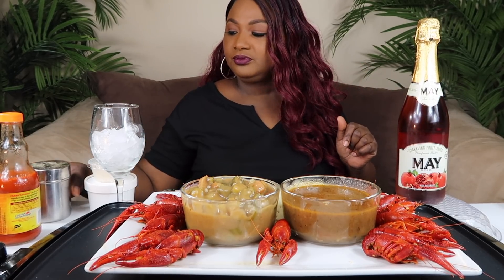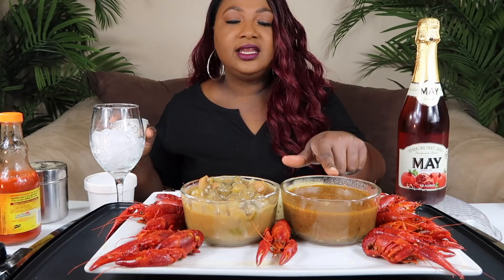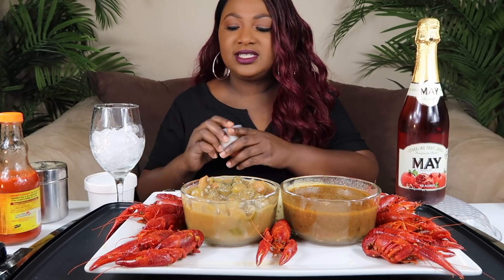I remember somebody asked me to do this video, and Chris did want me to try the gumbo. So I'm going to put some pepper on it. I should have tasted it before I changed it. Now I don't know if you're supposed to put the rice in the soup or eat it on the side.